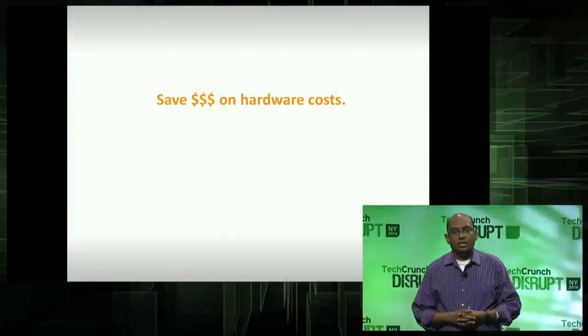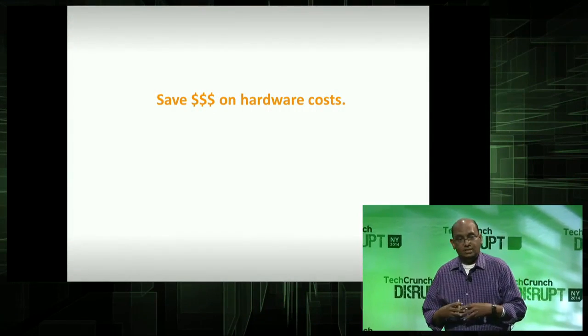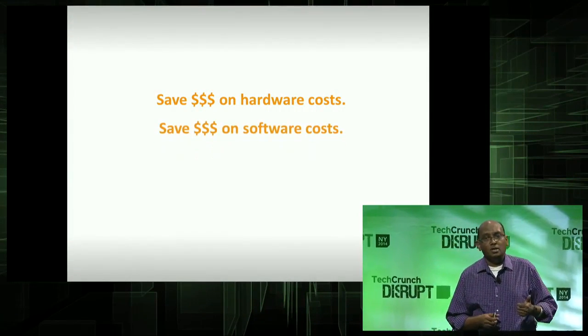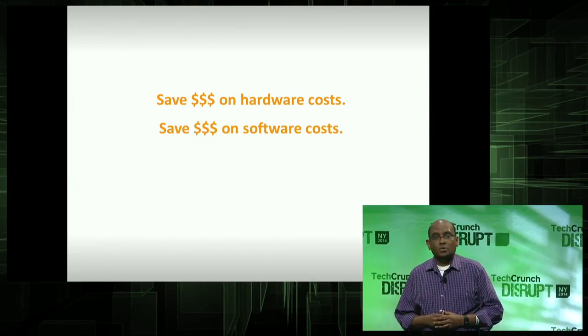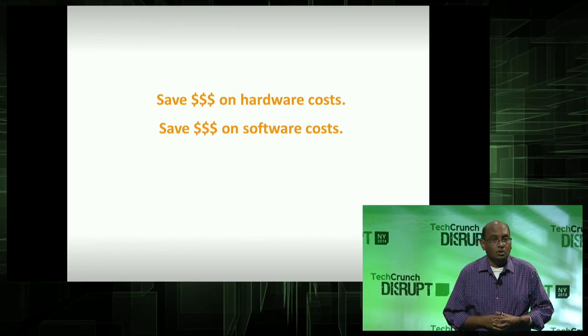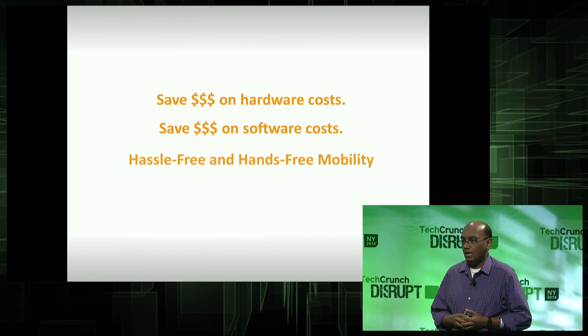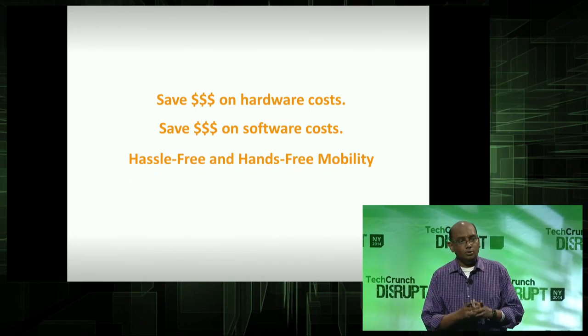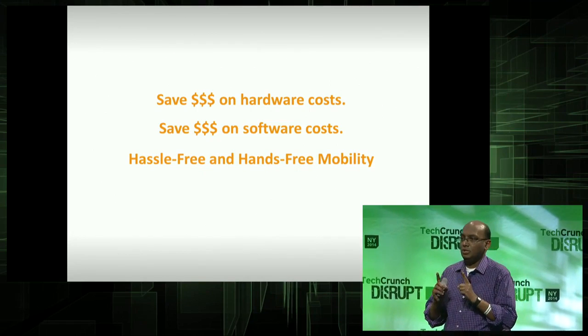Tango can save you money on hardware by replacing multiple PCs and gaming consoles with inexpensive docking stations. Tango can save you money on software because you don't need additional software licenses. But most importantly, Tango gives you mobility that's hands-free and hassle-free. Tango does to PCs what iPod did to music 13 years ago.